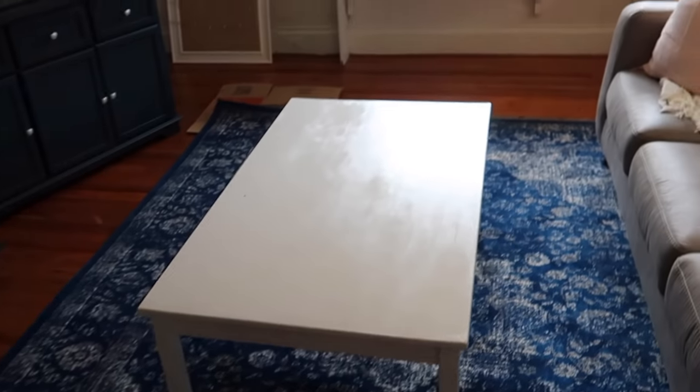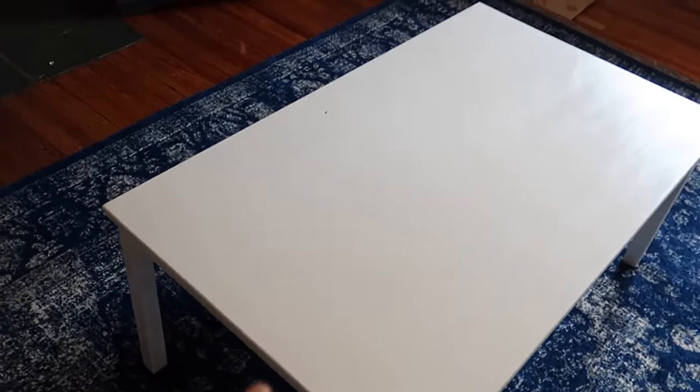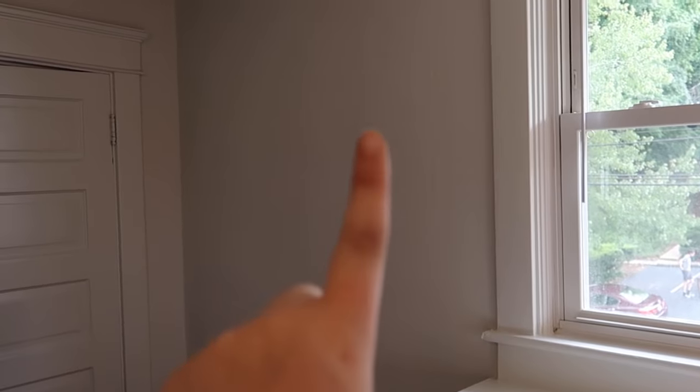A few updates in the living room: I have this cubicle from home which I used last year in my dorm, and then I have the coffee table that I slaved over, some art, and the plant. Then we have more plants over here — I'm thinking maybe hanging that up.